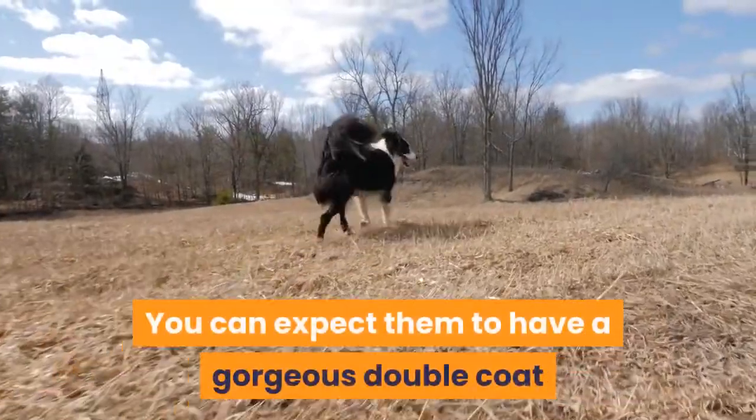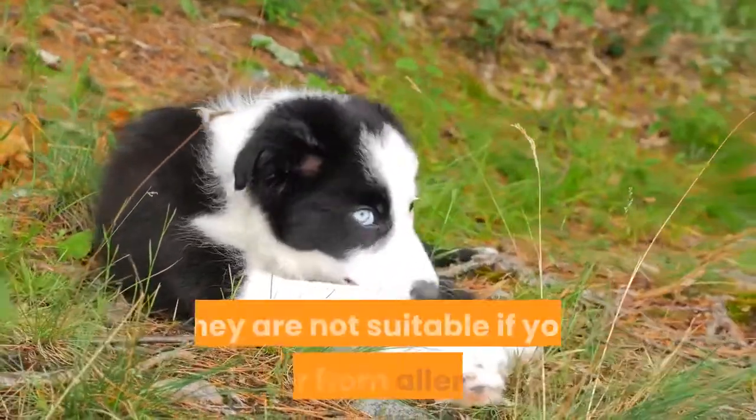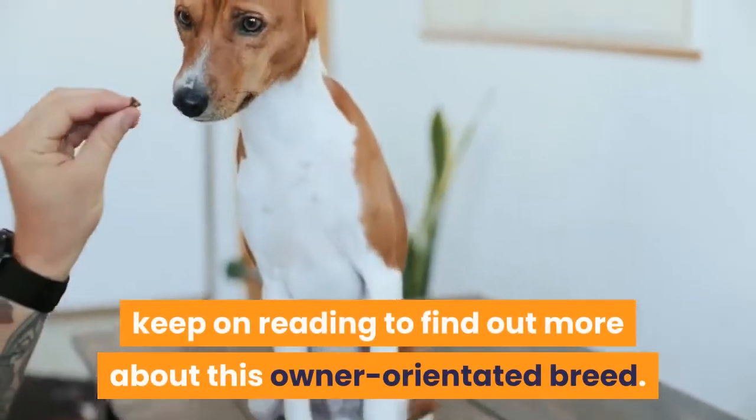You can expect them to have a gorgeous double coat that comes in a huge variety of colors. As this pooch sheds throughout the year, they are not suitable if you suffer from allergies. If this active, intelligent and loving dog interests you, keep on reading to find out more about this owner-orientated breed.